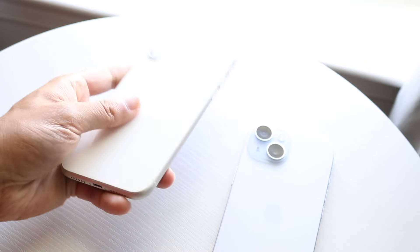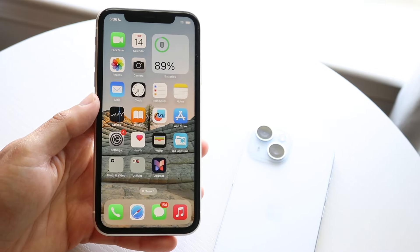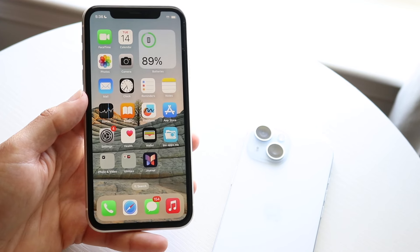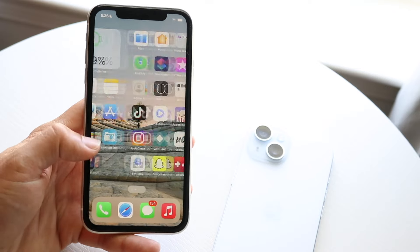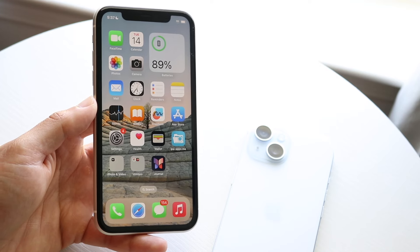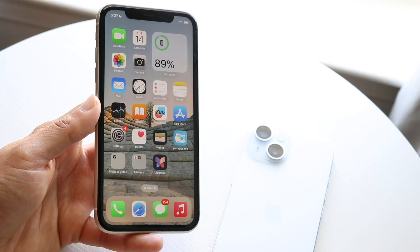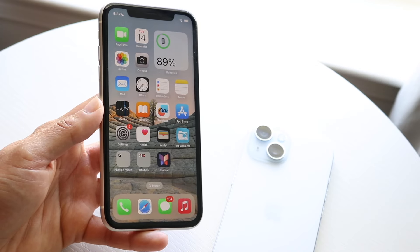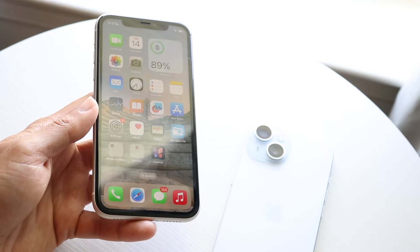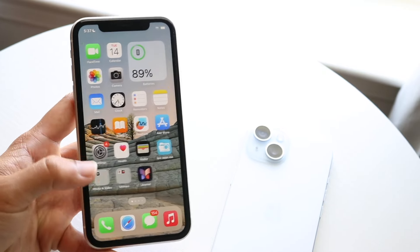The iPhone 11 is pretty much at the end of its software support. It's in this middle-of-the-road situation where it might still get software support or it might not. I'm not sure this phone will last another two years on updates. However, even if it stops getting updates, it's still on iOS 17, so it's not really that outdated. It's probably still going to be supported for at least another year.